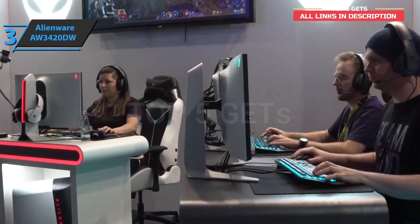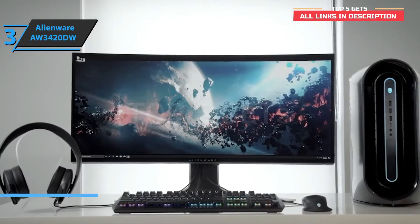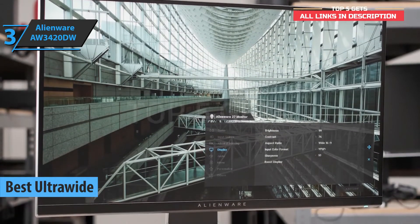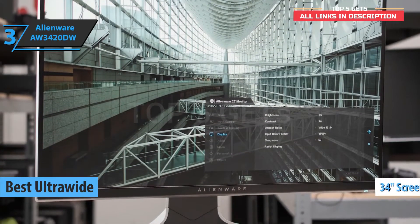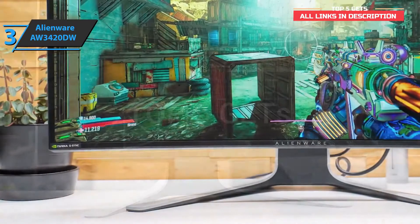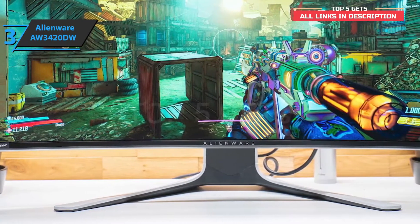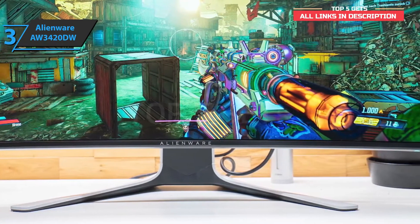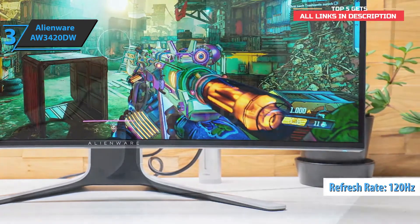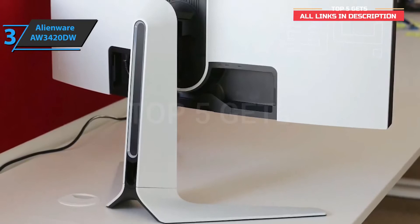The next product is the Alienware AW3420DW, which gets the title of the best ultra-wide curved gaming monitor on the market in 2021. Specifically, we are looking at a 34-inch 2K curved monitor with top-notch ratings from a wide variety of users. This monitor is intended for players who want a wide gaming experience that a conventional monitor simply cannot offer, without having to spend a fortune. We're looking at a 120 Hz refresh rate and native 2K resolution that allows users to play games at twice the speed and definition of a conventional display.